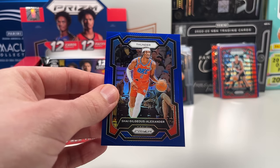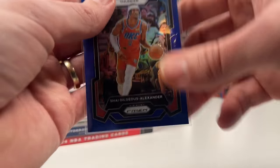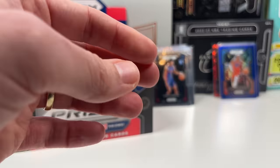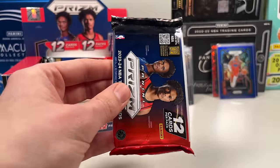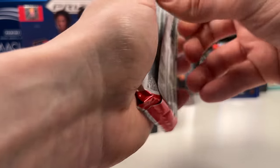Two packs left — I am getting really nervous. This is not the best Prizm box, and it's an FOTL box. Shaq gets sleeved up later since the cards aren't that rare. Let's go — two-pack last-chance magic! Can we get a gold shimmer? We still need one more auto and one more FOTL shimmer.